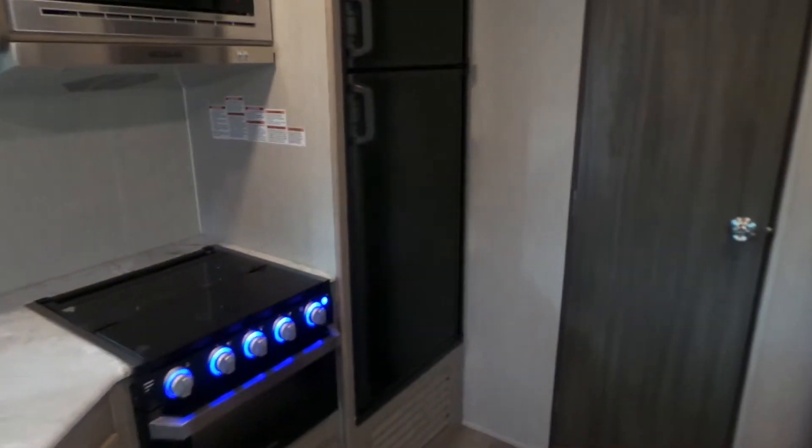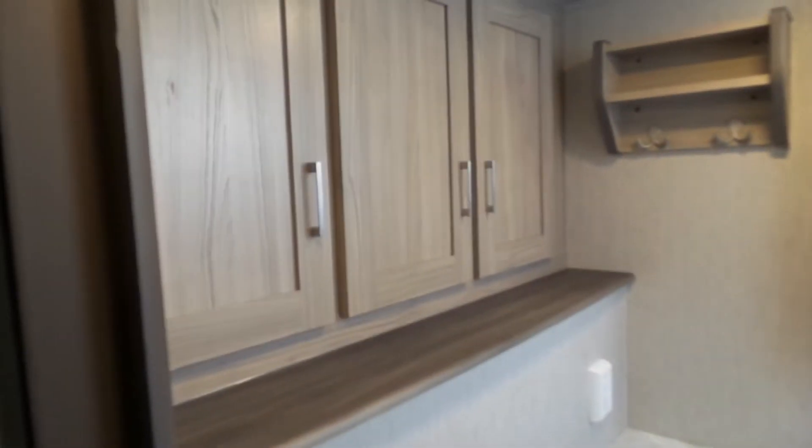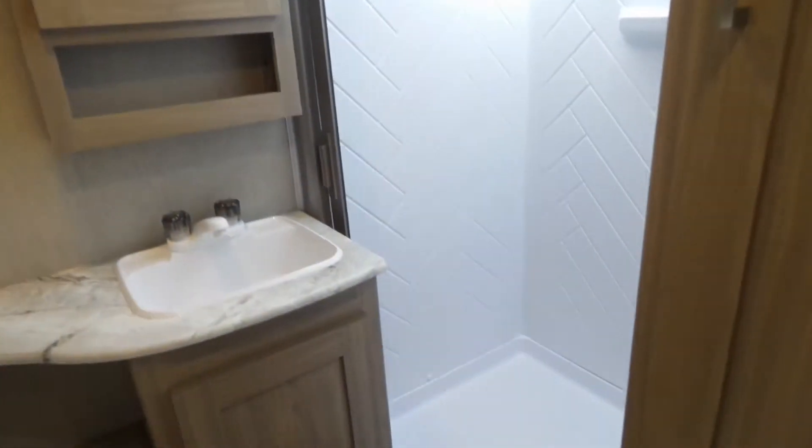There's a bigger eight cubic foot refrigerator. In the bathroom, there's good storage, a nice big shower with a skylight, and extra storage.